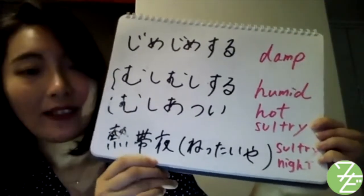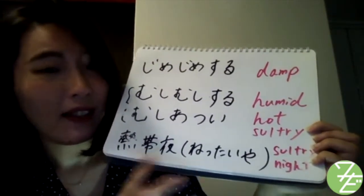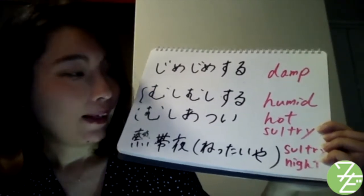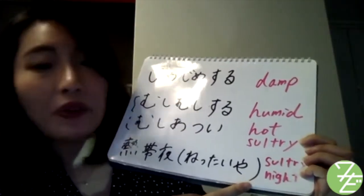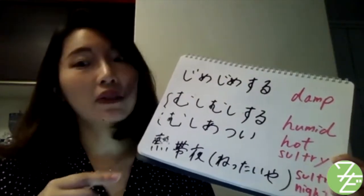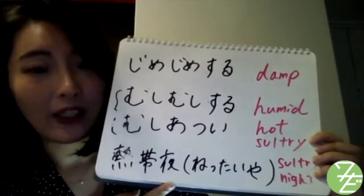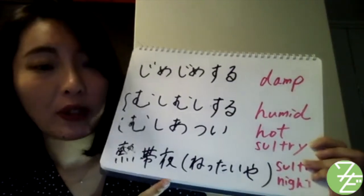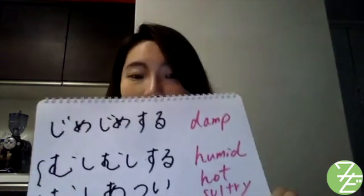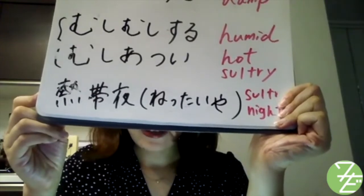熱帯夜。Have you ever heard of this word? 熱帯夜 literally means tropical night — it refers to a sultry, hot night when the temperature does not fall below 25 degrees Celsius. For example, when you want to say 'I couldn't sleep at all last night because it was too hot': 昨日の夜、熱帯夜で眠れなかったよ。